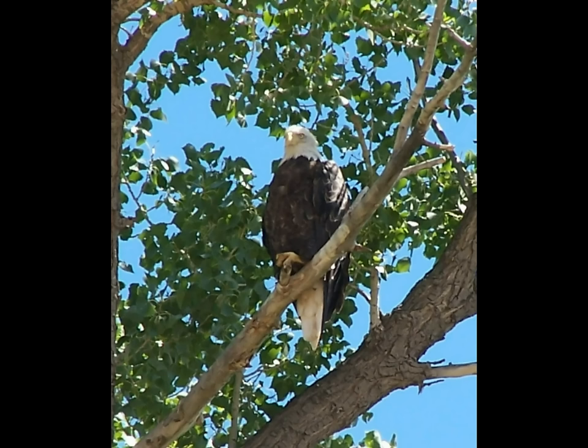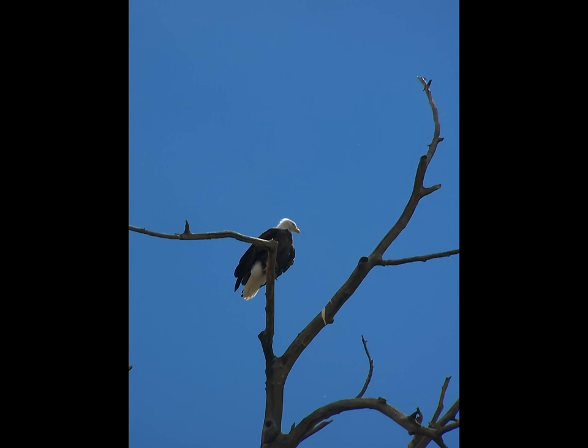Keep your eyes open for abundant wildlife that includes blue herons, eagles, and desert sheep.